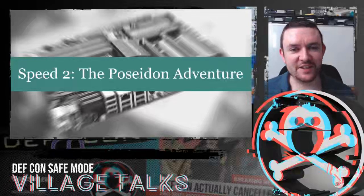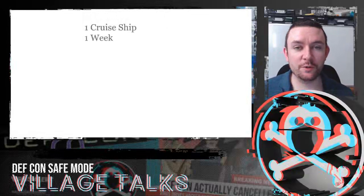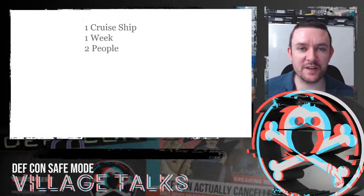Speed 2: the Poseidon Adventure. This is a tale of how we tested one cruise ship over the course of one week. There were two of us on the vessel - me and a colleague.